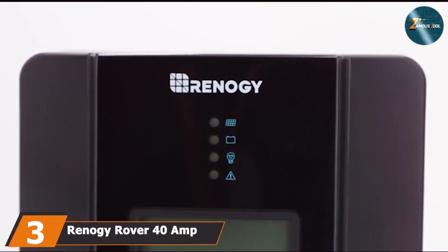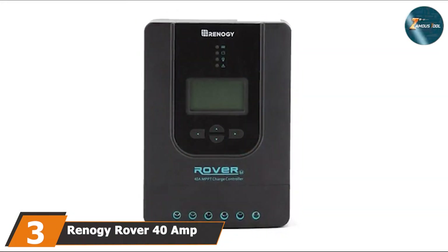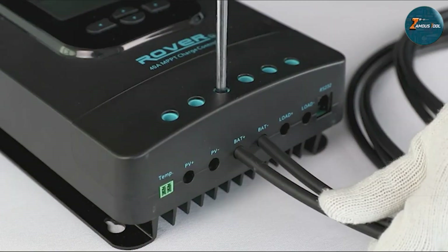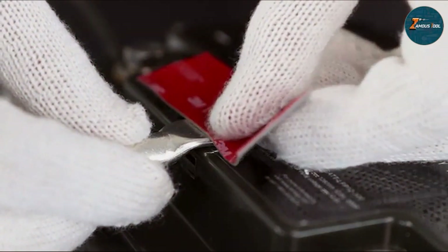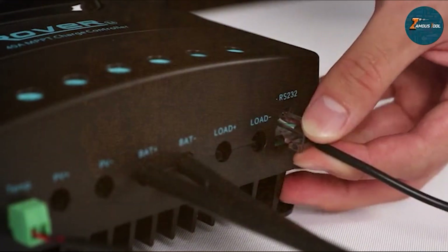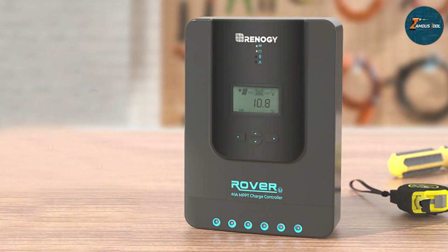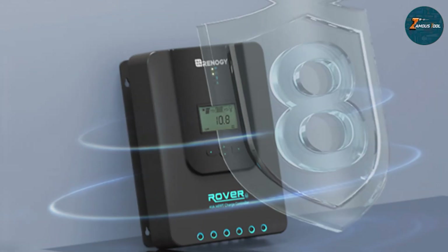At number 3 we have the Renogy Rover 40A 12V/24V DC input MPPT solar charge controller. Embarking on my solar journey, I sought a charge controller that would elevate my off-grid experience. The Renogy Rover is an absolute game-changer in the realm of solar energy management. Its standout feature lies in its maximum power point tracking capability, which optimizes solar panel output ensuring maximum energy harvest. With a 40A capacity, this charge controller is a powerhouse suitable for both 12V and 24V battery systems.